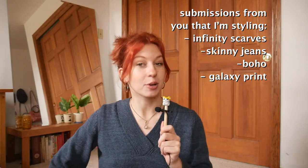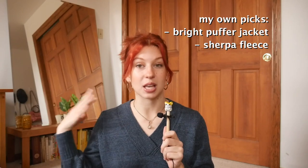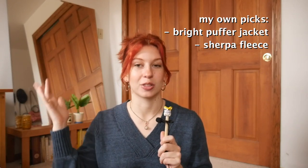So today I'm going to try to style them. I'm also going to style a couple things that weren't specifically suggested, but are just items I have lying around that were popular a handful of years ago that are just past their peak now. Maybe you guys have pieces like that in your wardrobe still too. So today we're going to try to breathe some new life into them.